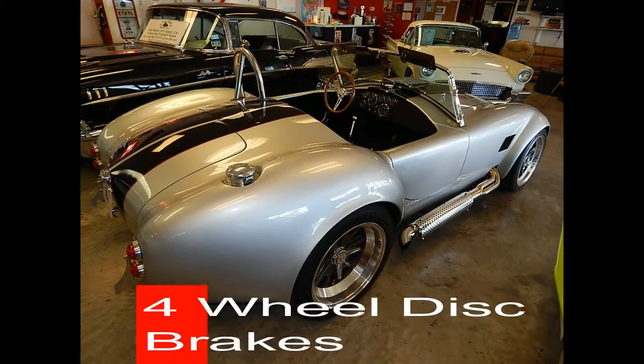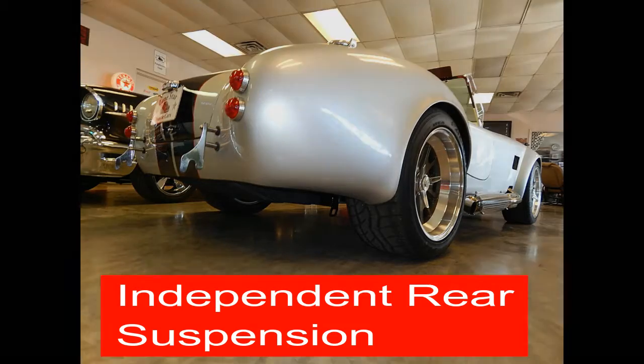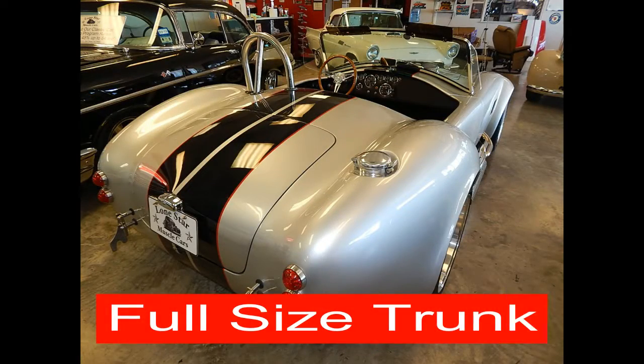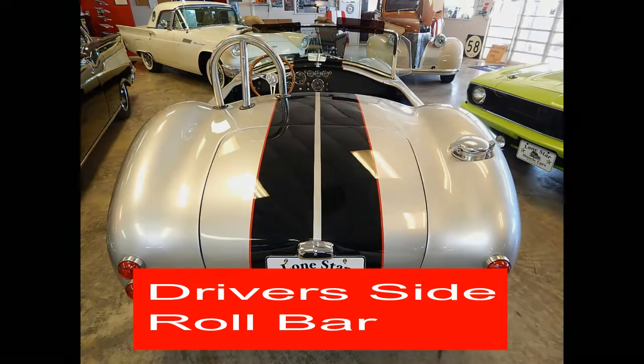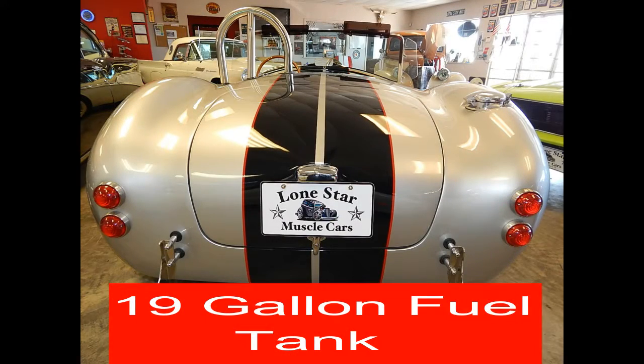Custom engines are available upon request. Most of our clients do prefer the Roush 427, producing 550 horsepower. With the 5-speed Tremec transmission and independent rear suspension, this car handles like a race car should, whether you're on a country road or a professional track.